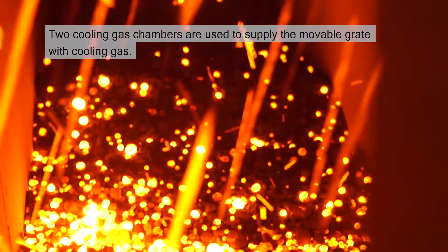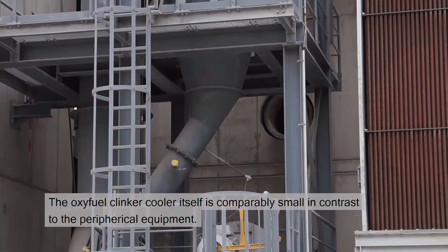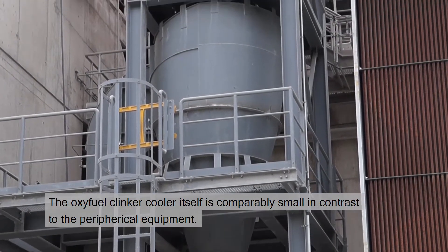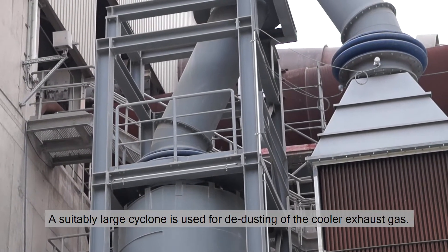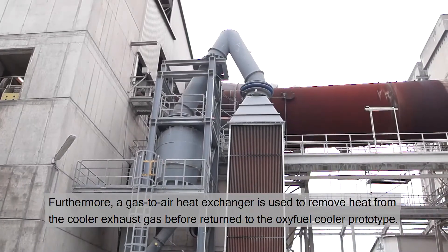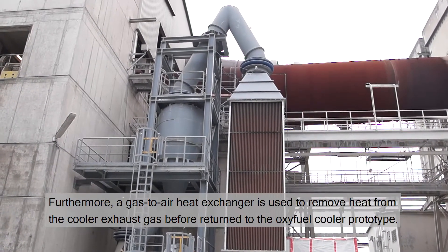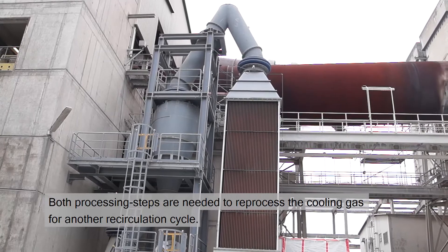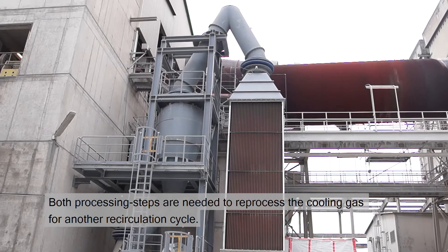Two cooling gas chambers are used to supply the movable grate with cooling gas. The oxyfuel clinker cooler itself is comparably small in contrast to the peripheral equipment. A suitably large cyclone is used for de-dusting of the cooler exhaust gas. Furthermore, a gas-to-air heat exchanger is used to remove heat from the cooler exhaust gas before it is returned to the oxyfuel cooler prototype. Both processing steps are needed to reprocess the cooling gas for another recirculation cycle.